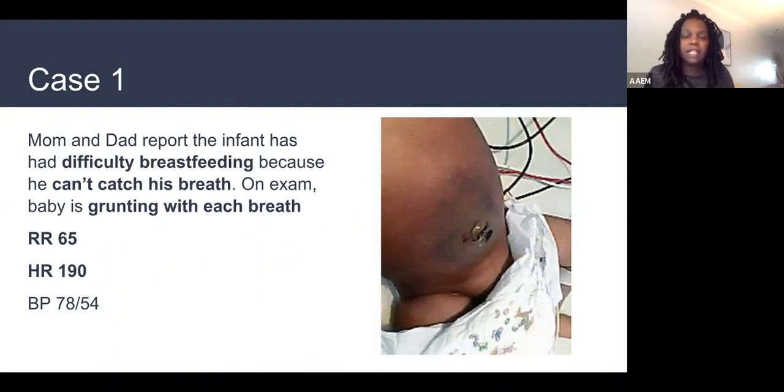You might have seen omphalitis in lighter skin children — this is what it looks like in darker skin children. It can appear more violaceous, dark, and edematous, with exudate coming out above the umbilicus. In a lighter skin baby it can look cherry red, angry, and swollen.